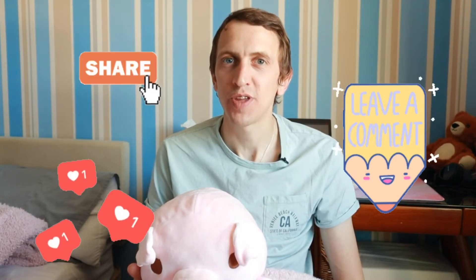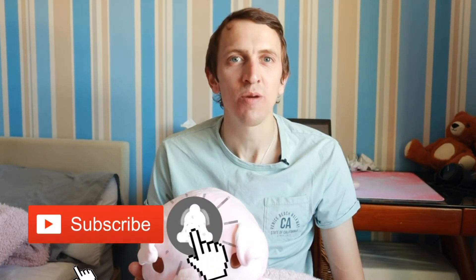And there we have it everyone, another video down. Thank you very much for watching. Please like, share and comment on this video. Please subscribe to our channel and please click the notification bell for updates every time we upload. We have a Facebook, Instagram and also a Twitter page now, and if you follow us we will upload daily.